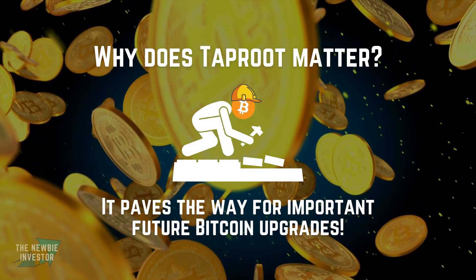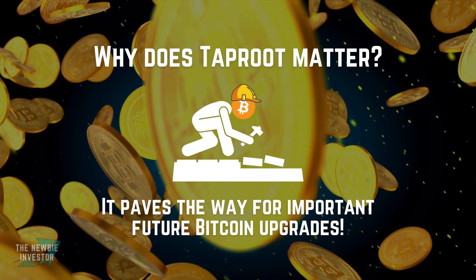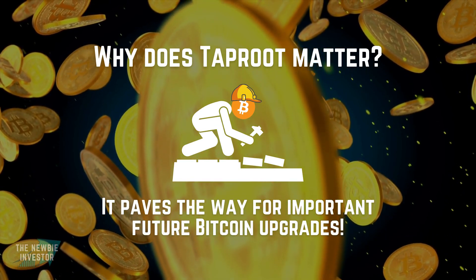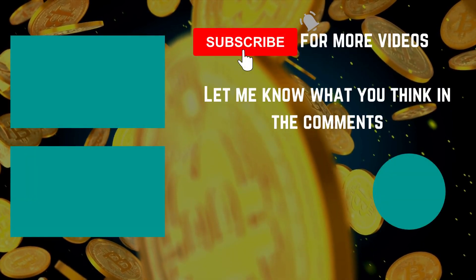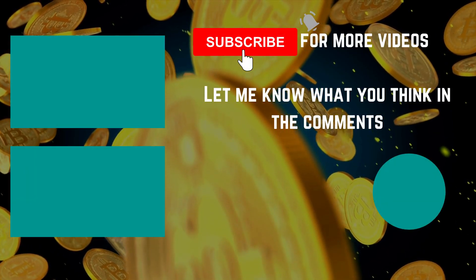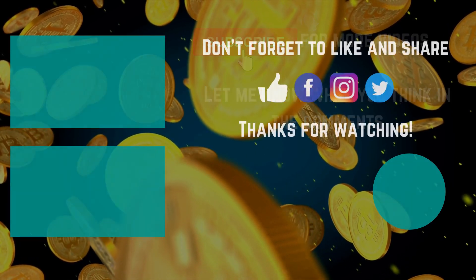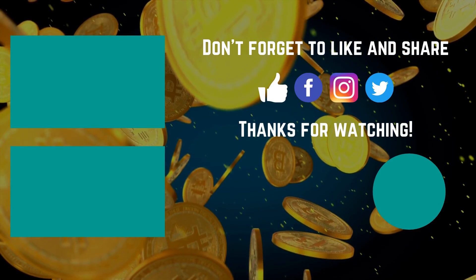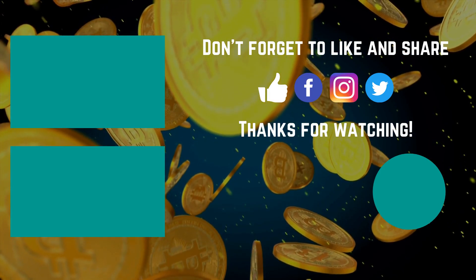This upgrade is an important milestone and one of the reasons why I continue buying a little bit of Bitcoin every single month. But that's just me — what do you think about Taproot? Are you a fan of the new upgrade? Let me know in the comments below. If you enjoyed this video, please leave a like, comment, subscribe, and share the video with anyone who may be interested. Thanks for watching and keep learning!